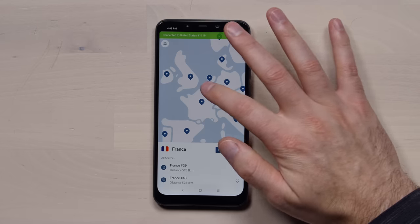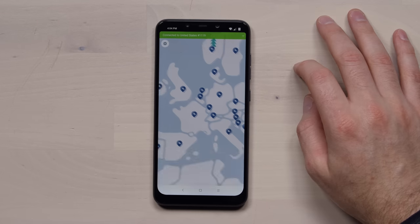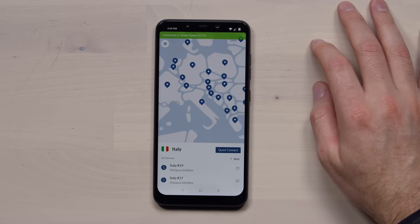This episode is sponsored by NordVPN. It's 2018 — if you're not using a VPN, and a good VPN, you're doing the internet wrong. Visit the link in the description. You need NordVPN. I've been using it for like 5 years.